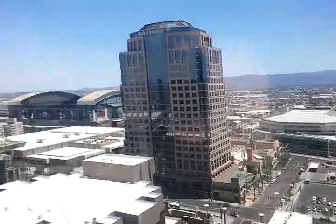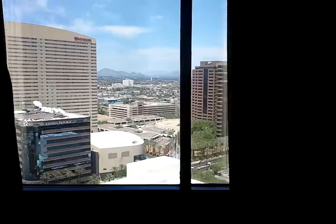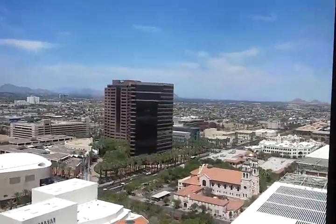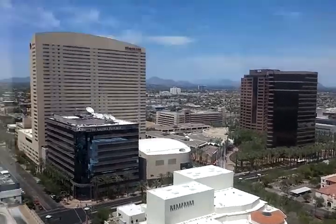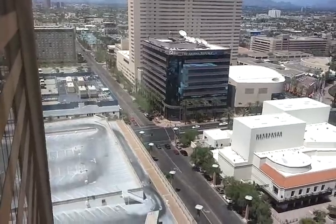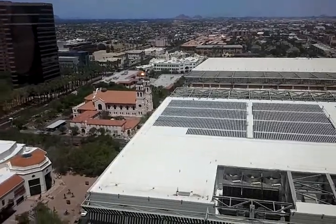There's the U.S. Airways Center, now let's go to the other side. There's the Sheraton Hotel, APS Tower, Arizona Center, the Herb Brooker Theater Center, the Arizona Republic Tower. There's another look at the Phoenix Convention Center.